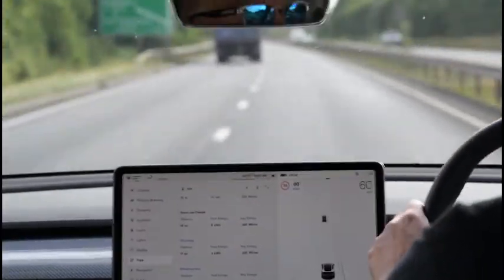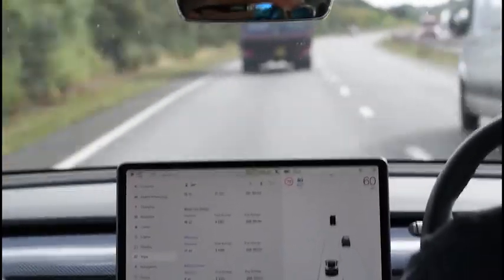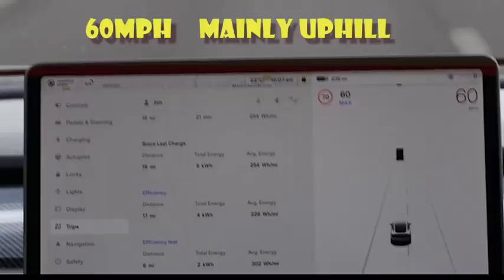Using the bottom trip counter, we got a reading of about 302 watts per mile as we passed the road marking sign for the 60 mph uphill leg.